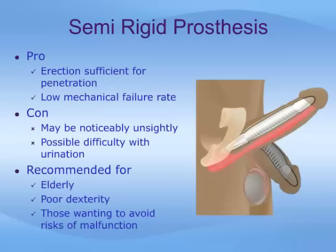The semi-rigid prosthesis will provide an erection sufficient for penetration, and a fair amount of twist can be placed on the penis without problems. Most of these prostheses have a low mechanical failure rate because there are no moving parts, and a fairly simple implantation is possible. The downside is that they produce an erection that may be considered unsightly.